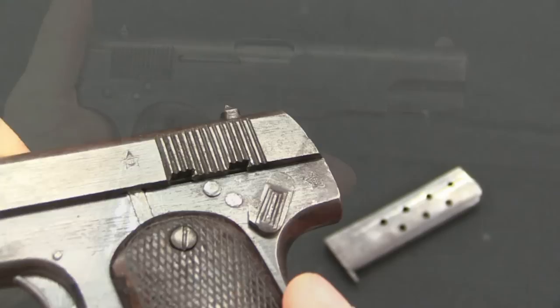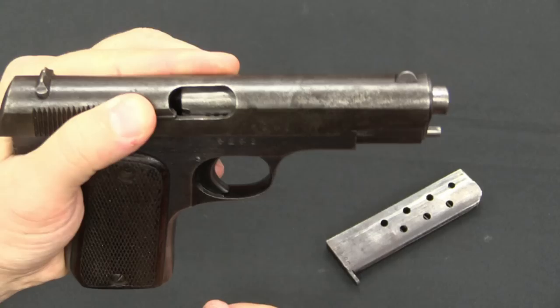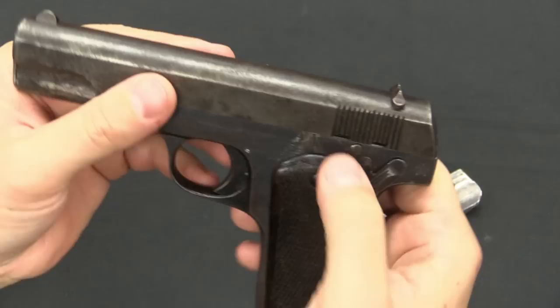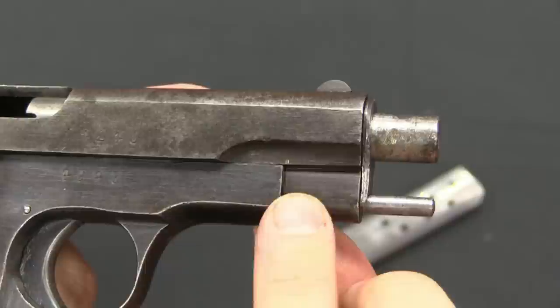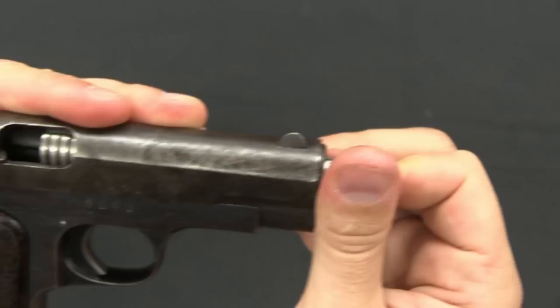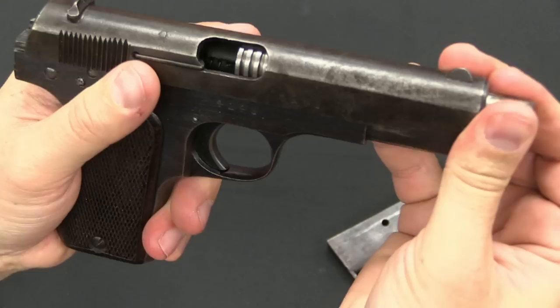Mechanically this is a straight blowback pistol. Being a copy of the Colt 1903, it has a barrel that is fixed in place when firing, but can be rotated about 90 degrees to remove the barrel and then the slide. Like the Colt, we actually have a second safety catch here that locks the slide in the correct position to remove the barrel. Right up here you can see a little mark on the slide showing where the slide needs to be in order to rotate the barrel. We can rotate it like that and remove the safety.